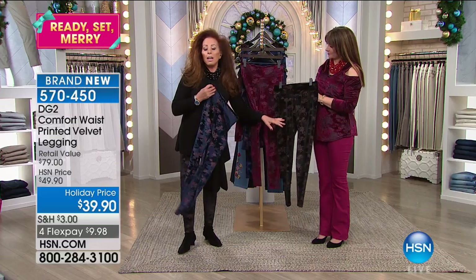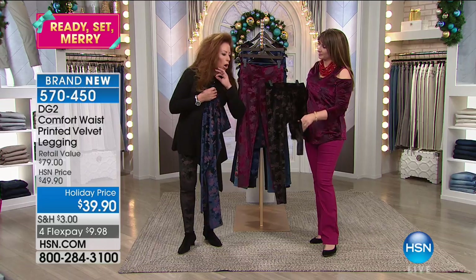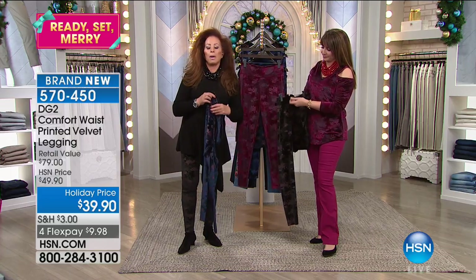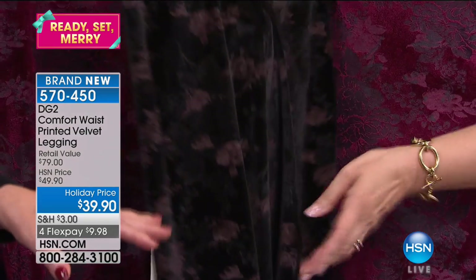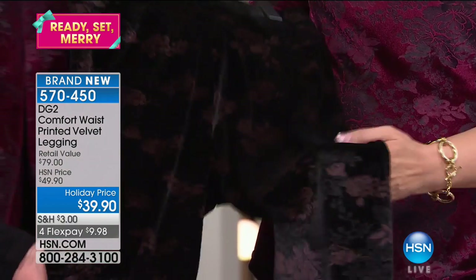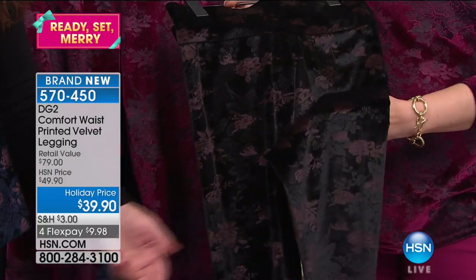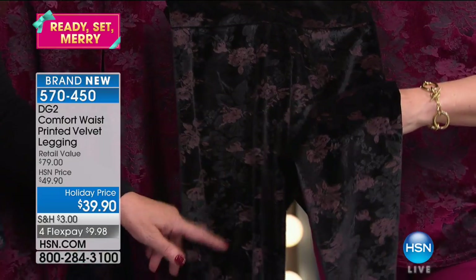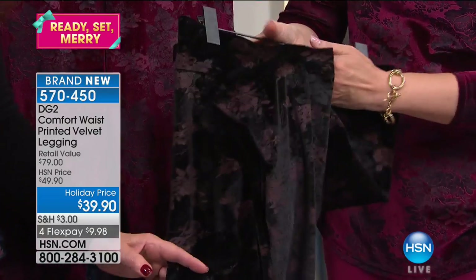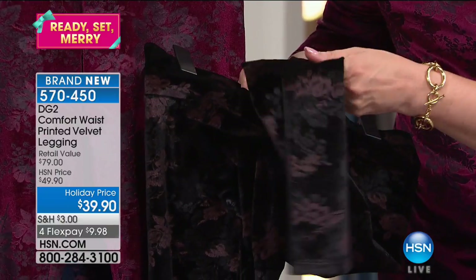Velvet is the number one trend for holiday and the number one hottest fabric in the world right now. If you go to buy something like this in a high-end online catalog or store, you're talking about $129, $189 — this is at a premium. But today, getting it at under $40. Is it really true for FlexPay? Extra Flex with the HSN card.